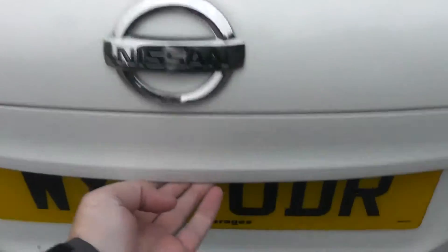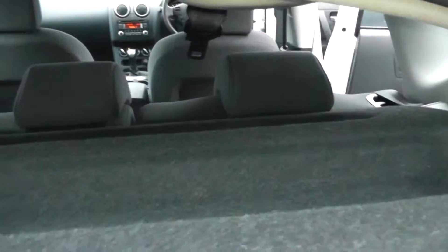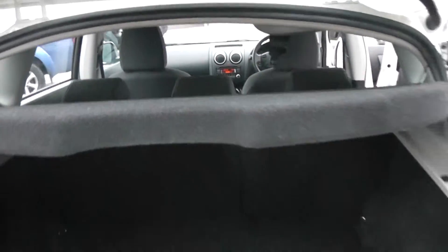If we take a look into the boot, as well as the Qashqai's you've got plenty of space. It also comes with a parcel shelf, and looking through we can also see it has a 60-40 split rear seat which will fold down if you need any extra space.